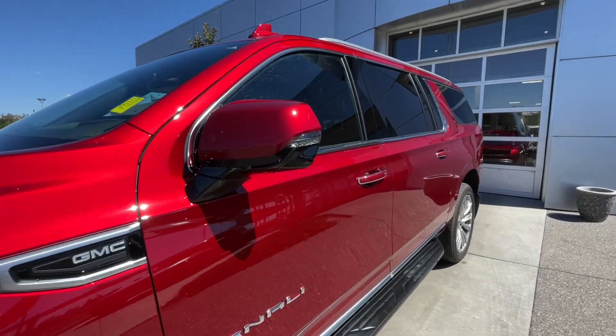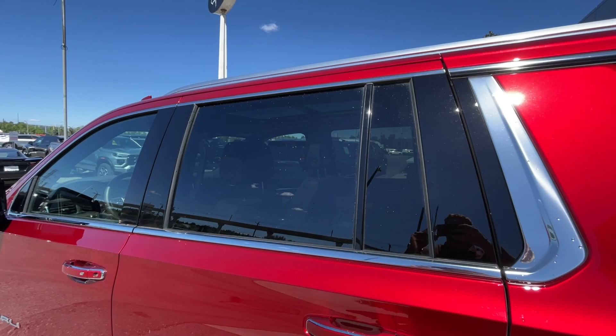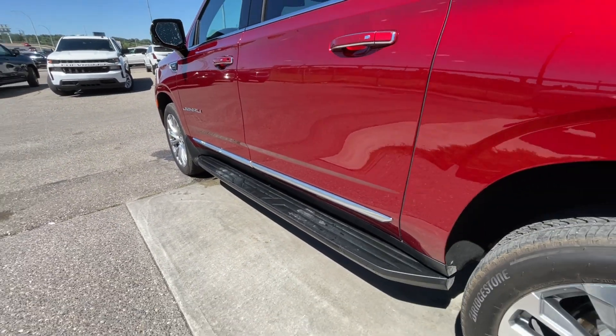LED daytime running lights and headlights. Back down the side of the vehicle, this SUV is remote-start equipped and has keyless entry, rear-tinted privacy windows with chrome trim all around, roof rails are installed, chrome trim along the bottom of the doors, and step assists are also installed.